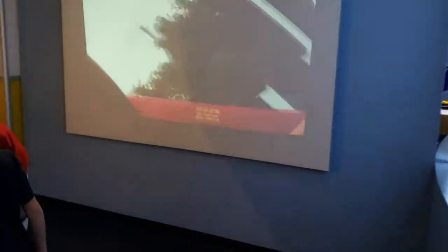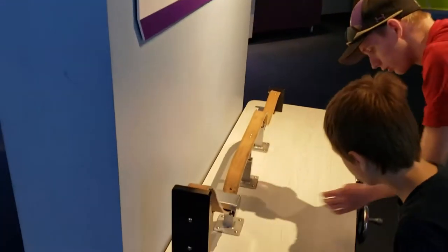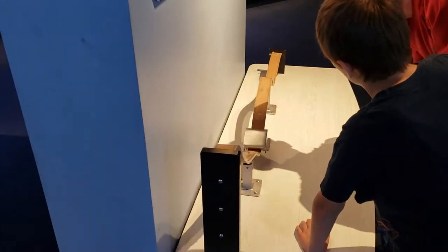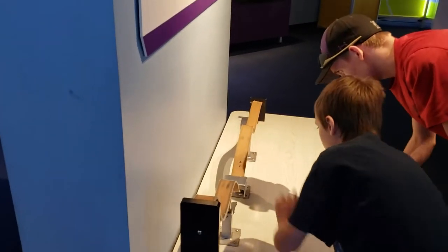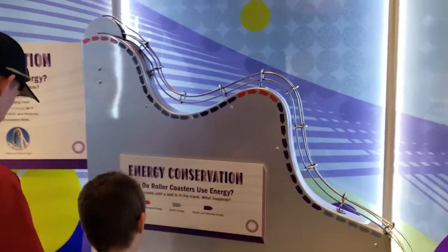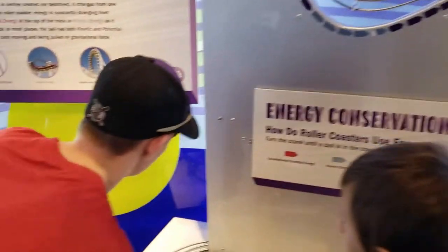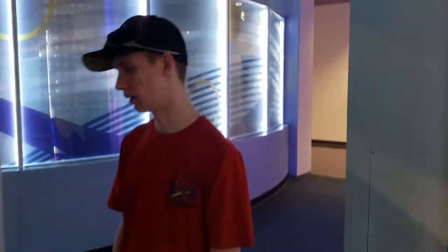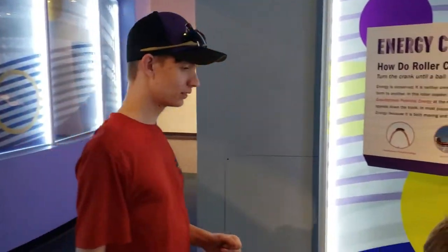Over here in this area we're getting to learn about some of my favorite things — roller coasters — which they're using to show you energy. Over here you can even make a roller coaster. The kids are having a hard time — do we have any engineers in the family? Over here you've got some energy conservation showing you how the coasters work. We've got Daniel here — he just hit my camera. Daniel doesn't like it when he gets picked on — he's kind of a big baby when it comes to this kind of stuff. I think Nate just got him too.